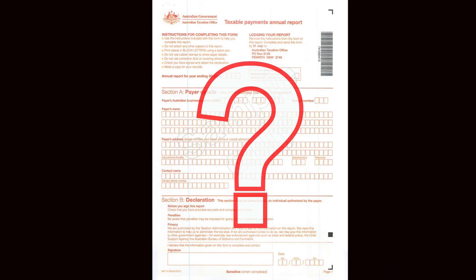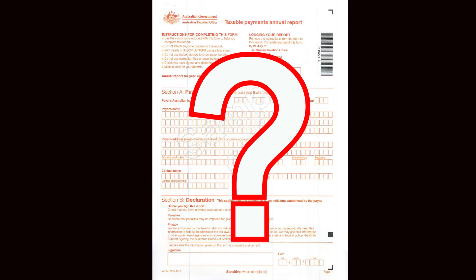What happens if the report is not lodged by the due date nor in the form required? The tax law provides for a penalty of $3,400. If you are involved with the building and construction industry and have questions about what has been discussed in this video, please contact your accountant. Please do not contact me. My clients are accountants and lawyers in public practice, and I have prepared this video as a service to them. Thank you for watching.